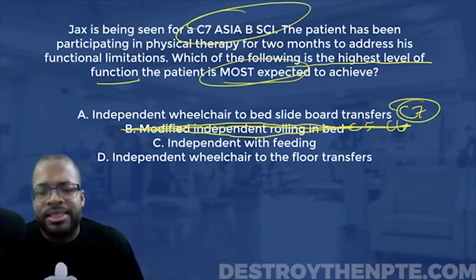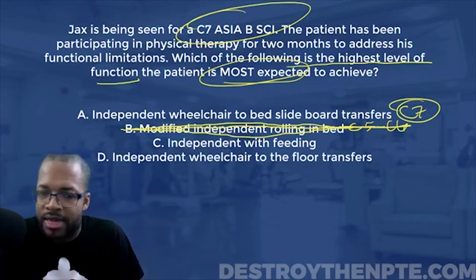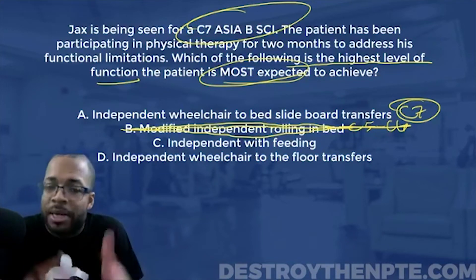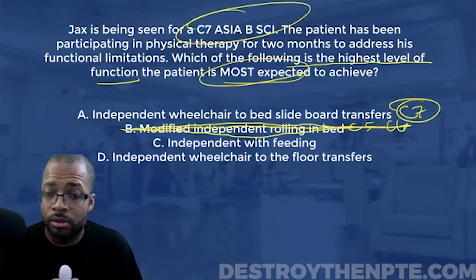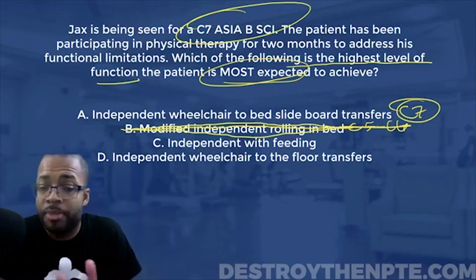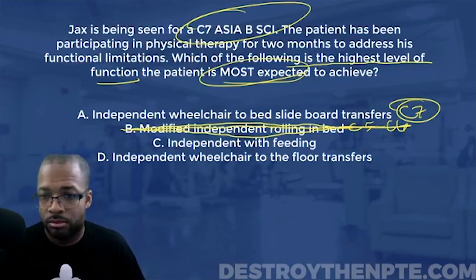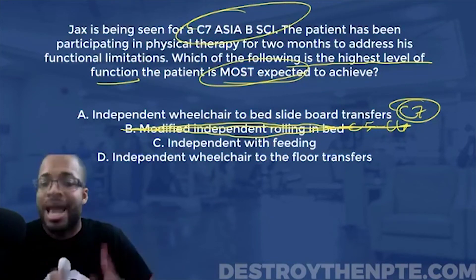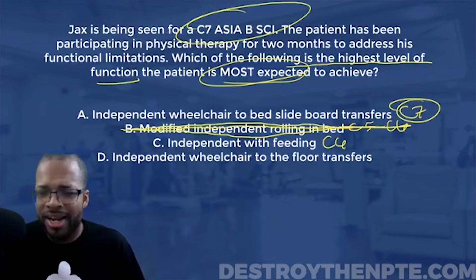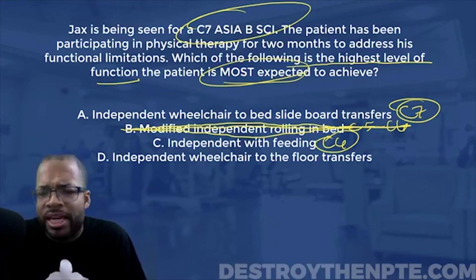Answer C — independent with feeding. A lot of people sent me C as their answer. Ask yourself: at what level do I expect independent feeding? It can get close to some lines — C6, C7, C8? A patient with a C6 has the potential to achieve independent feeding, so our C7 patient can certainly do it, but it's not the highest level they can reach. We can get to a higher level than independent feeding, so I don't love answer C.